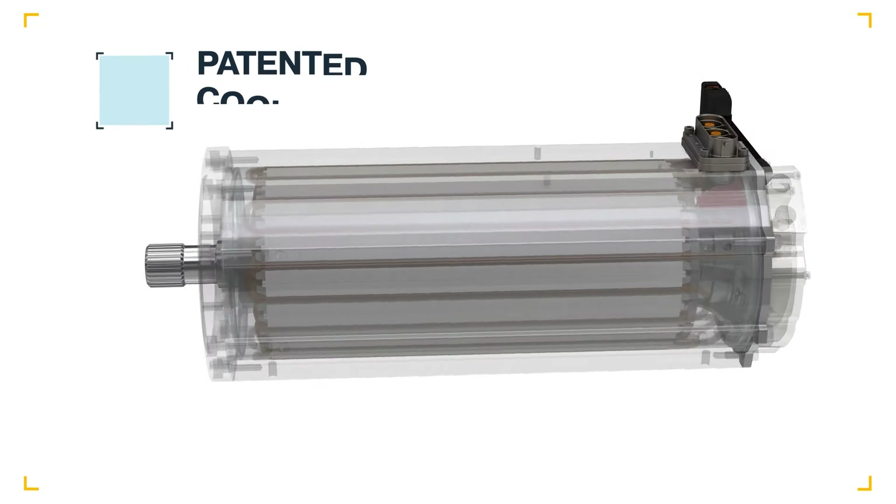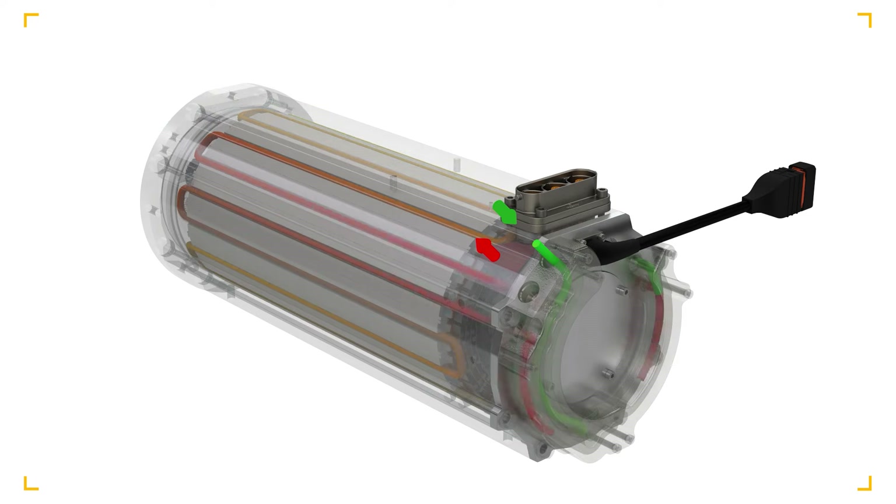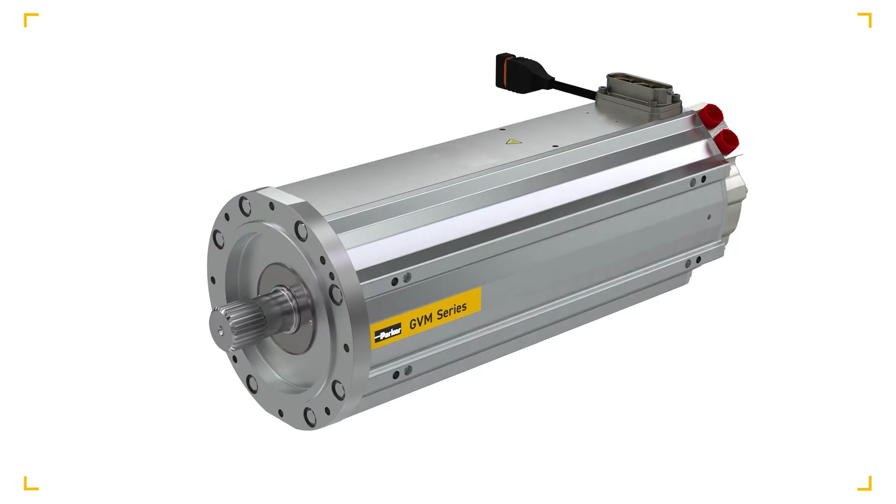GVM's patented cooling technology maximizes power density, ensuring peak performance for longer periods of time. The internal cooling system removes heat at the source, resulting in higher efficiency, greater power density, and a smaller envelope.